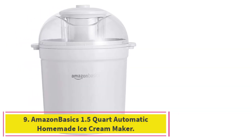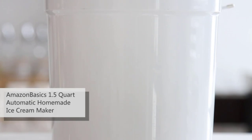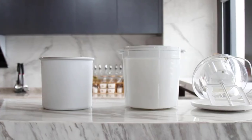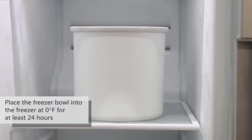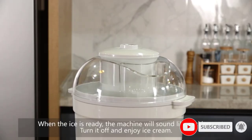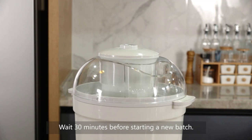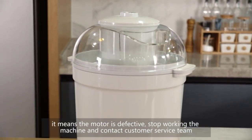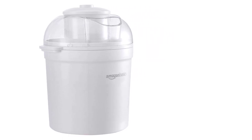Number 9: the AmazonBasics 1.5-Quart Automatic Homemade Ice Cream Maker. We do not recommend this ice cream maker — in fact, we would advise you to avoid it. It's priced cheaply with performance to match. The motor stopped working well before the ice cream was done on two of the tests and failed to churn after mix-ins were added on the third, leaving us with gloopy, inedible ice cream batter. On top of that, the opening for pouring in ice cream batter is small and awkwardly situated, and the motor area gets messy and must be cleaned by hand. Overall, it feels cheap, ill-thought-out, and never truly finished making a bowl of ice cream.